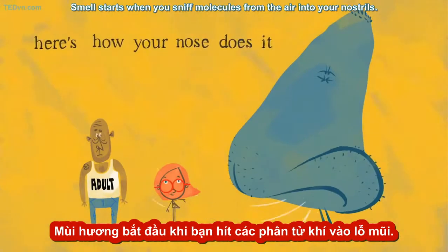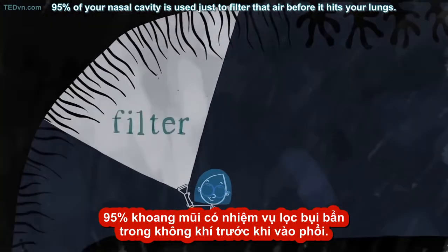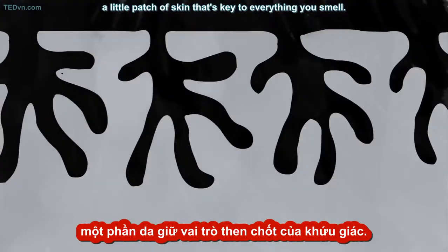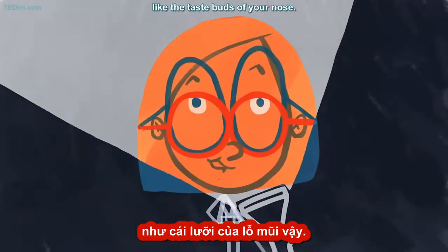Smell starts when you sniff molecules from the air into your nostrils. 95% of your nasal cavity is used just to filter that air before it hits your lungs. But at the very back of your nose is a region called the olfactory epithelium, a little patch of skin that's key to everything you smell. The olfactory epithelium has a layer of olfactory receptor cells — special neurons that sense smells, like the taste buds of your nose.